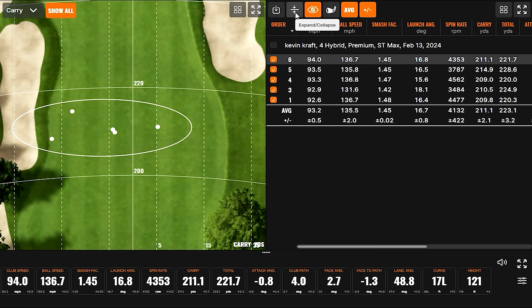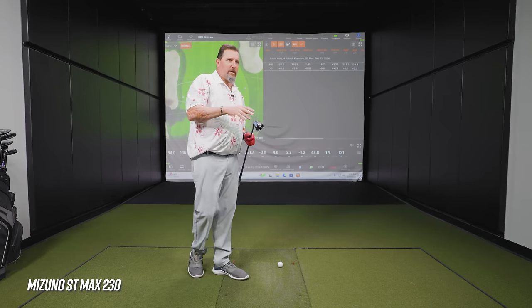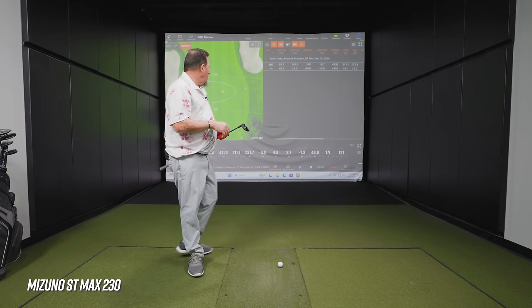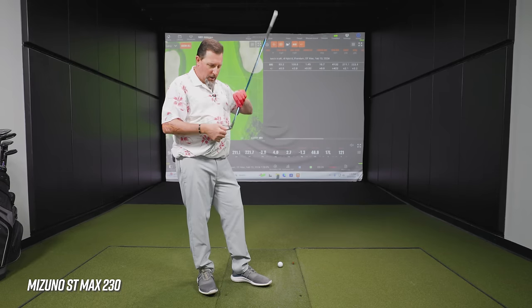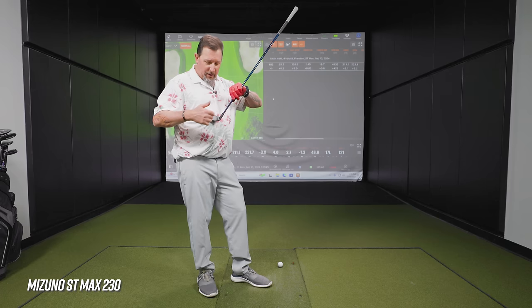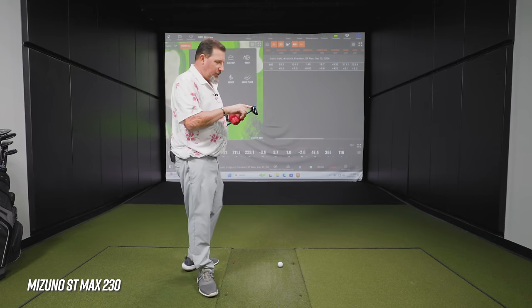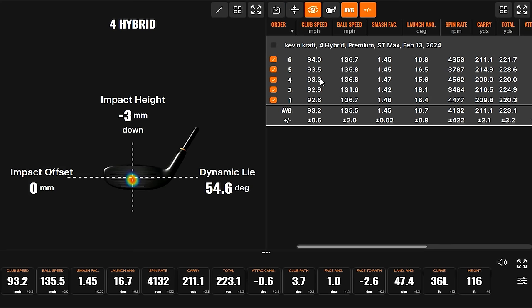We've got five good ones up there with the ST Max from Mizuno. These numbers are slightly different from the overall ST Max line video we did earlier. I figured out one of the reasons why we were getting lower ball speeds in some — impact location on this head seems to need to be a little more toward the heel. My tendency with pretty much everything except irons is to be a little bit to the toe.